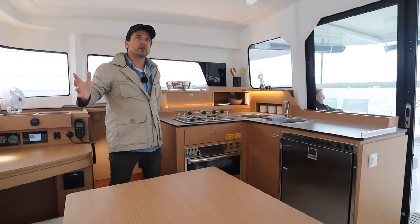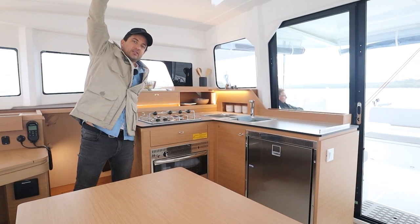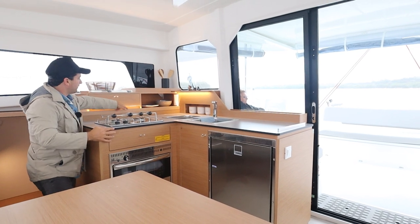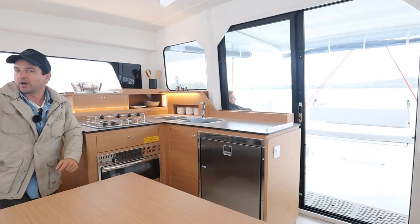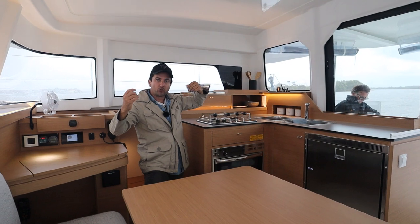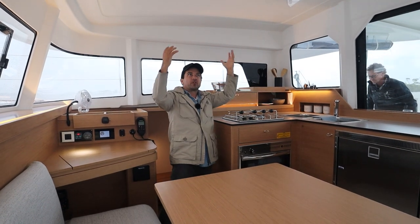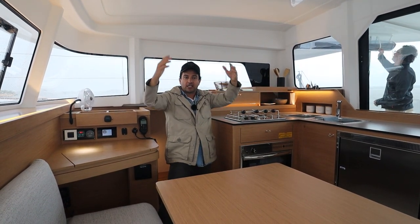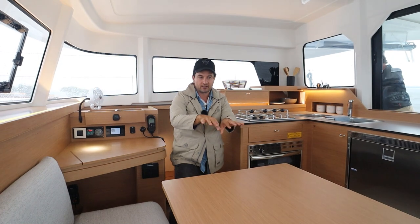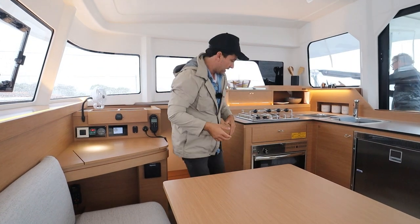One slightly interesting thing — there aren't actually any downlights in here. But what you do have are these lovely strip lights that go all the way around and bounce light off the ceiling, creating a really nice ambience. It's going to be gentle, enjoyable light for having a meal or socialising. If you were trying to do focused office work, it won't be quite enough direct light for that.